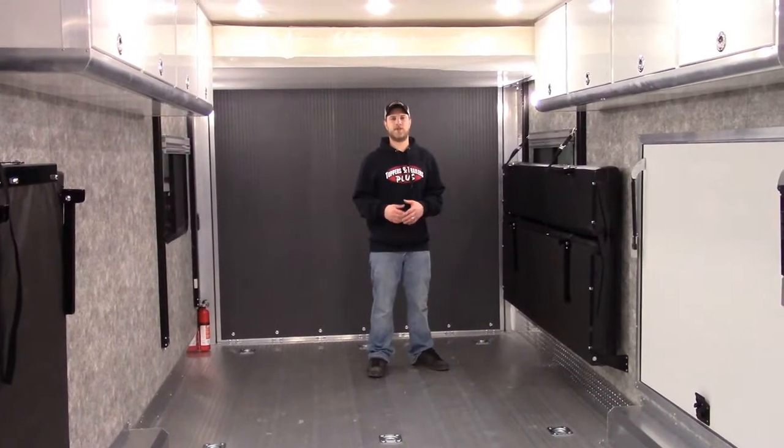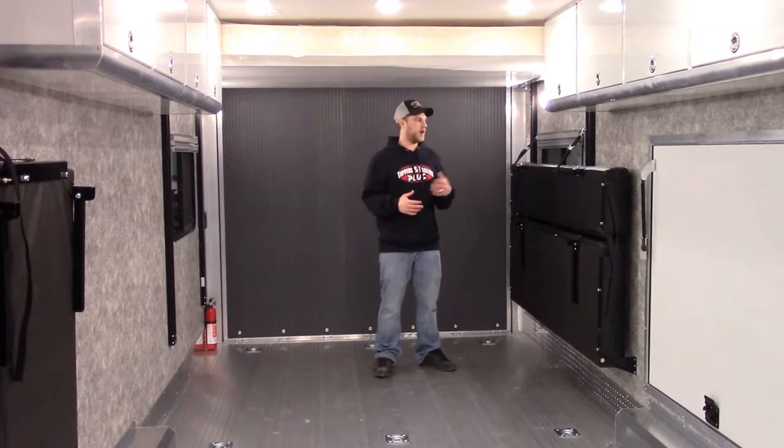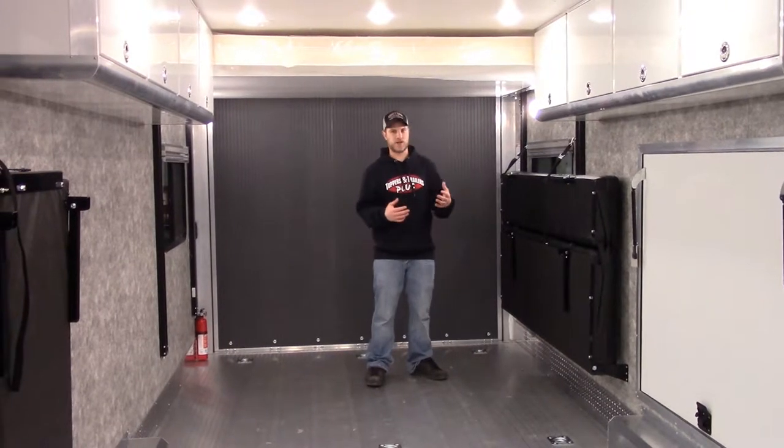Jason here at Toppers and Trailers Plus in the ATC Toy Hauler. Just want to give a quick overview of the drop-down sleeper sofa with the happy jacket above me. Really nice sleeping arrangement.